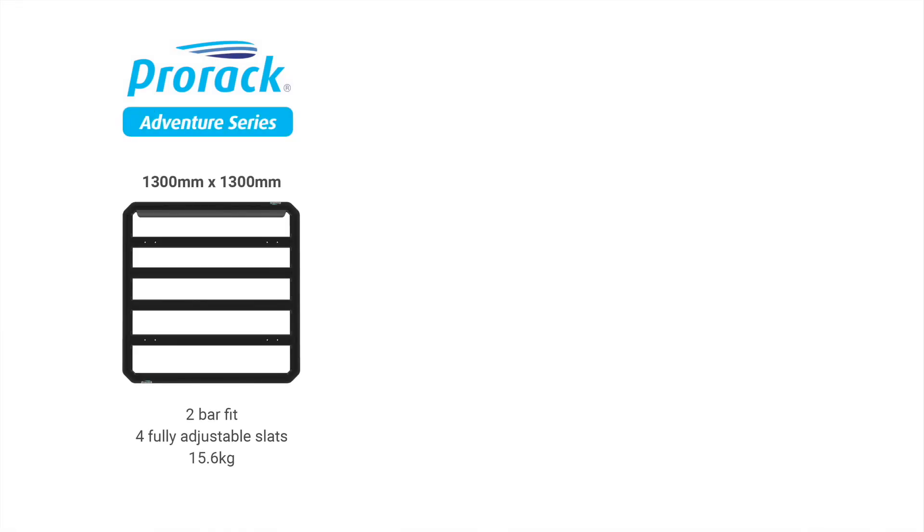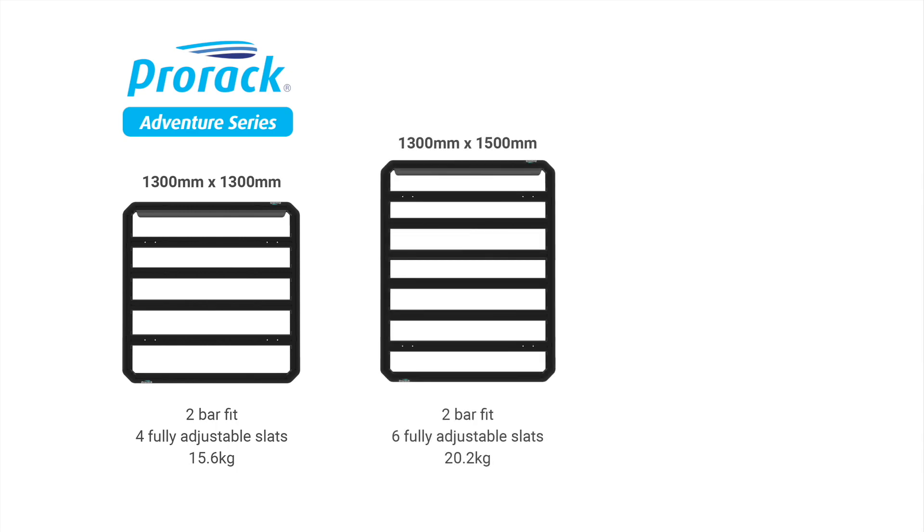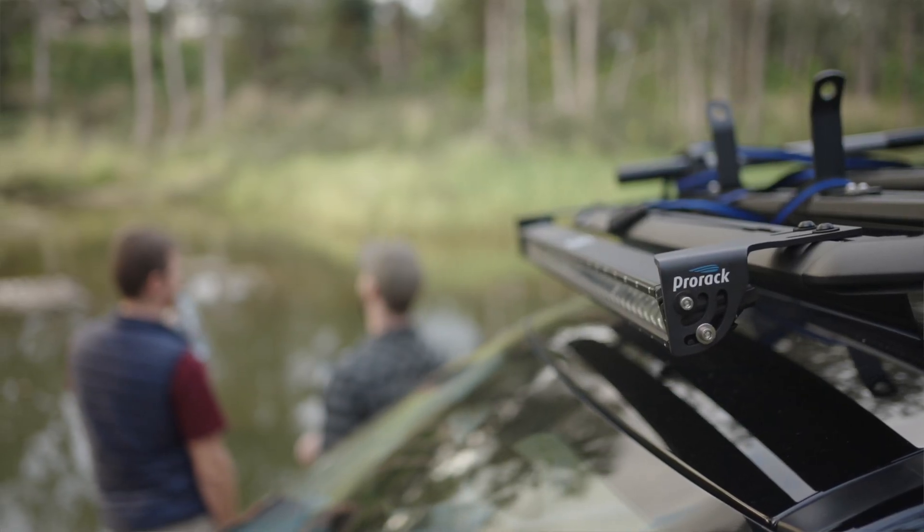There are three different sizes in the lineup. The 1300x1300 with four fully adjustable slats is suited to utes, canopy fitments, plus smaller vehicles. The 1300x1500 with six fully adjustable slats is perfectly suited to a dual cab ute and mid-size SUVs or wagons. And the larger 1300x2000mm with eight fully adjustable slats suits the larger 4x4 vehicle range.